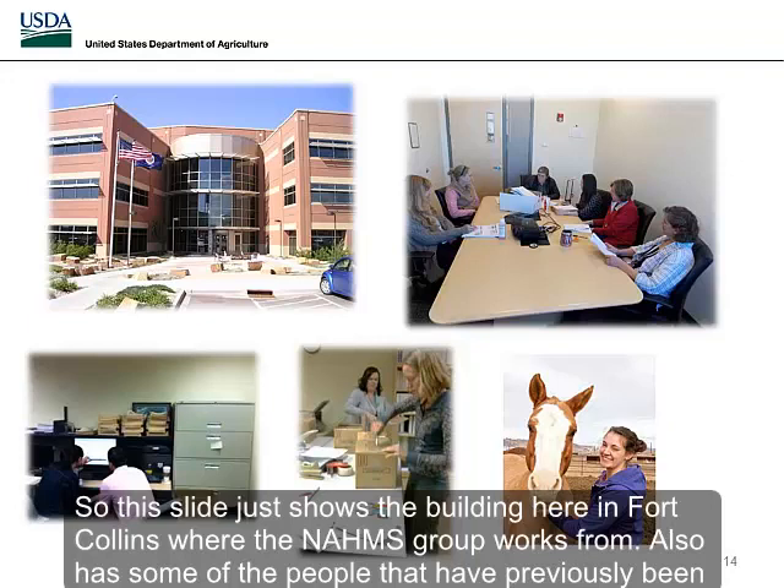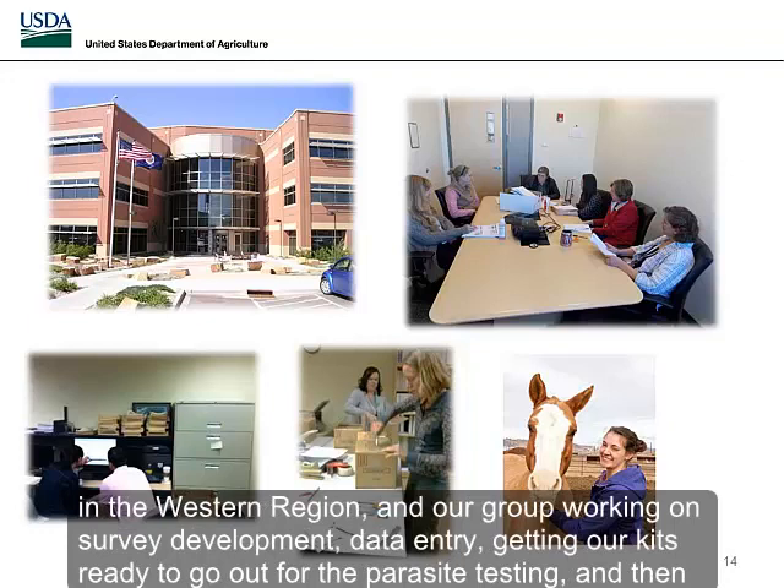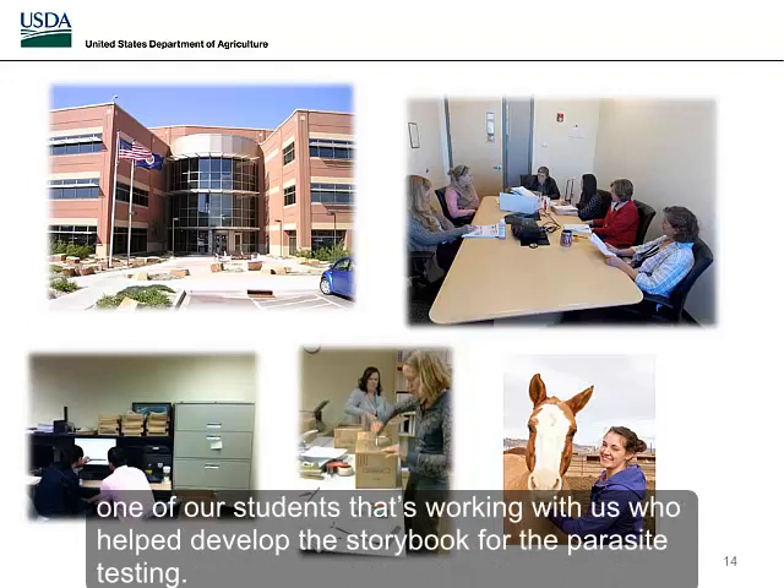This slide shows the building in Fort Collins where the NOMS group works, along with some of the people who have previously been in the western region, our group working on survey development, data entry, and getting kits ready for parasite testing, and one of our students who helped develop the storybook for the parasite testing.